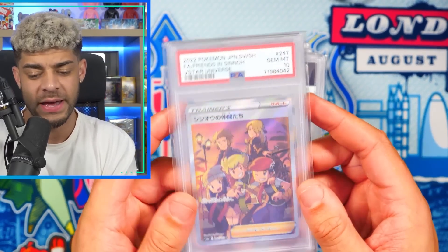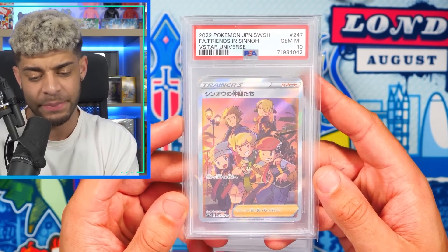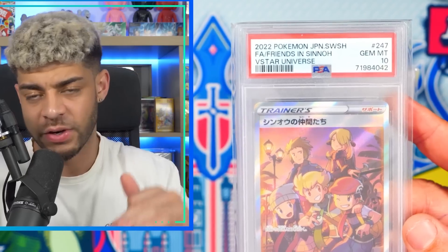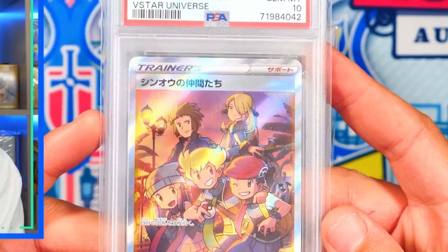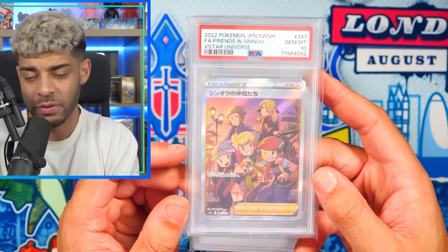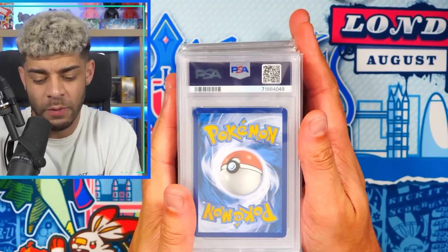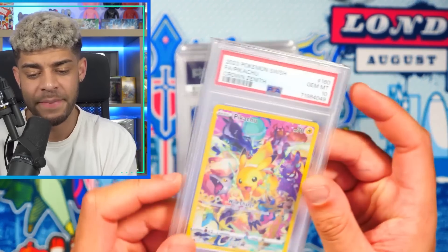The next card — we've got a Japanese card right here, and it is the Full Art Friends in Sinnoh from V-Star Universe. The reason I've kept this is because Full Art Trainers always tend to do pretty well, and this has a lot of them in the display and in the picture too. I have no idea what this will do, but with Full Art Trainers, that could be one that just decides to get more popularity in the future.